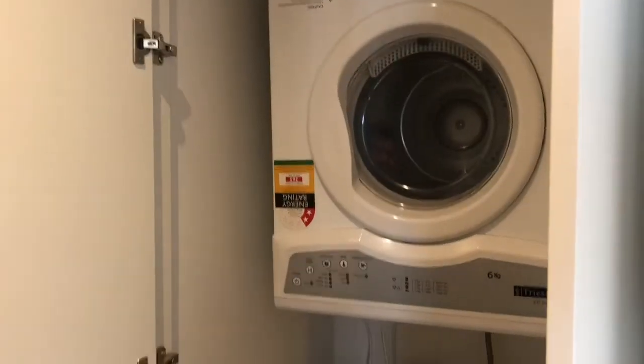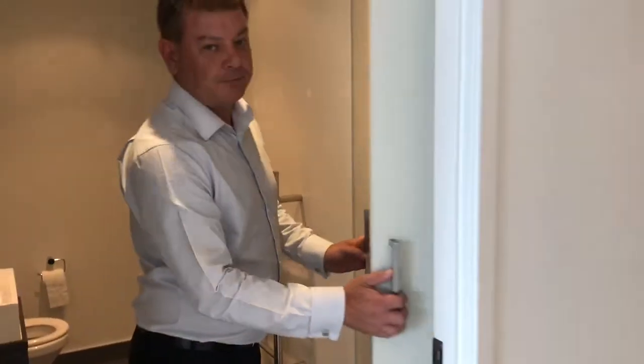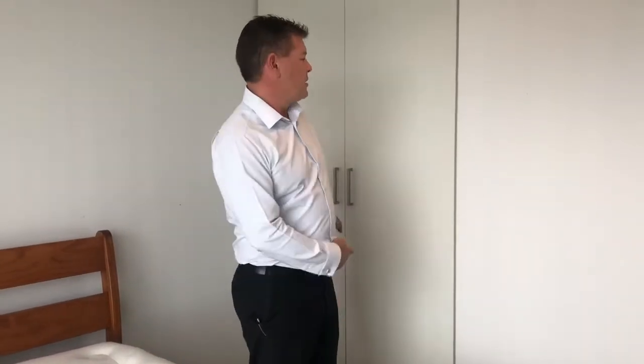There's a built-in washing machine and dryer, and this is the main bedroom — plenty of natural light, built-in wardrobes, and a nice step through to the bathroom.